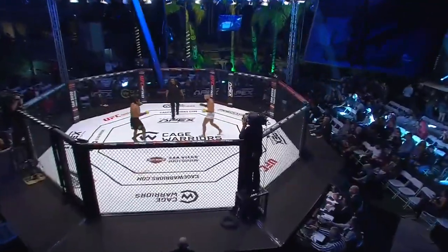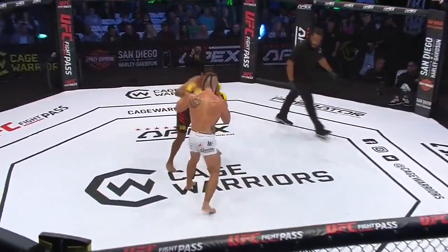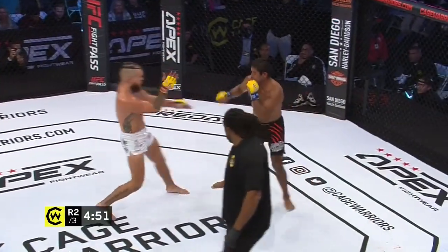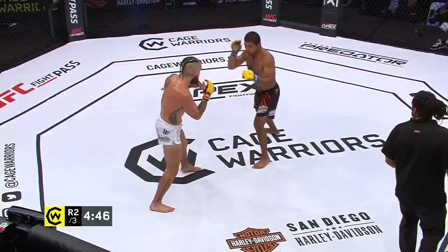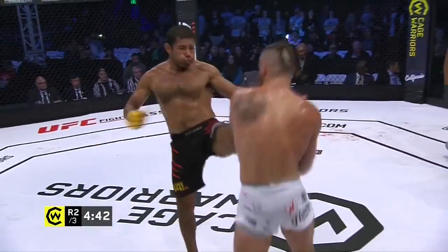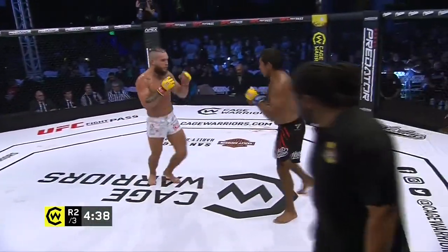Herb Dean ready to get our fighters underway for round two — Gonzalez with some work to do after that first five minutes. The corner appears to have done an excellent job of sealing that facial damage of Gonzalez up for the moment, but as soon as a shot hits it, that may well open back up again.